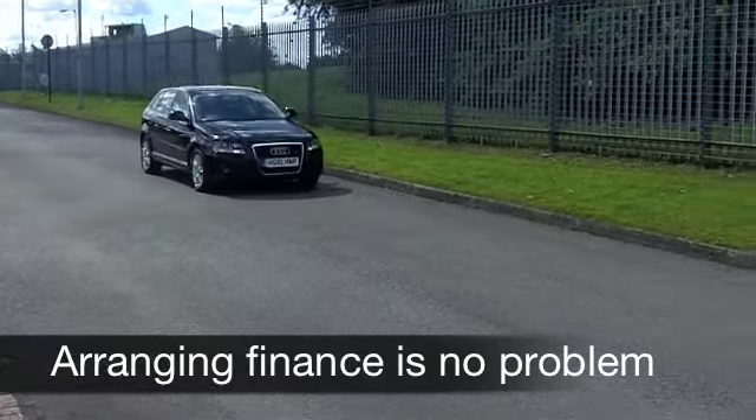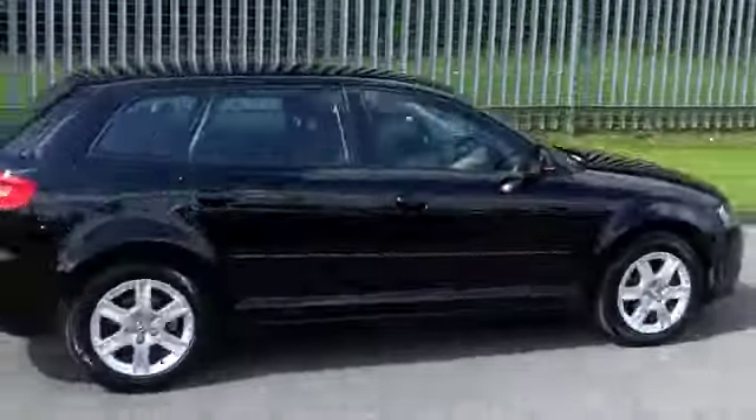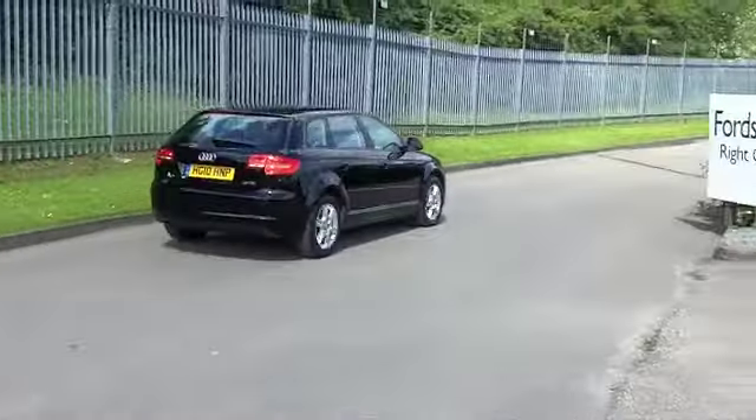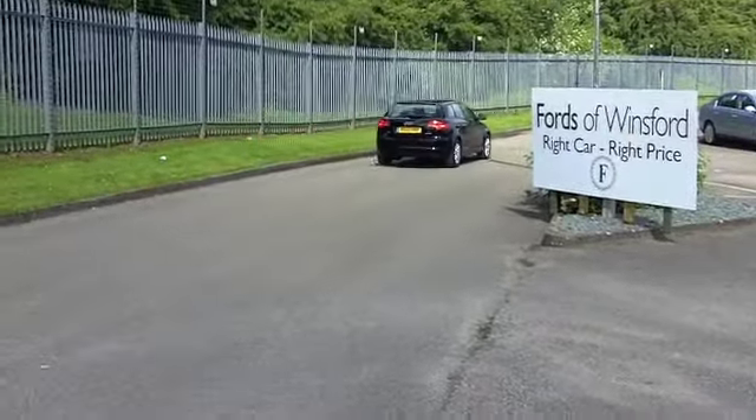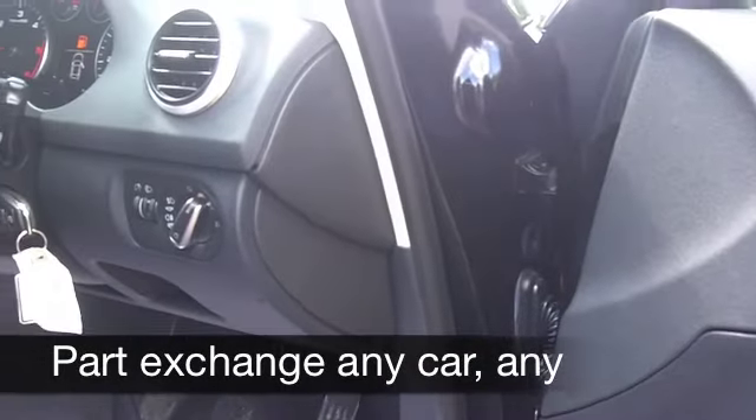This comes from 2010, with a very smart cloth interior — everything's top notch there, very solid indeed. You've got aircon, power assisted steering, a CD player, and that radio system sounds the business as well.